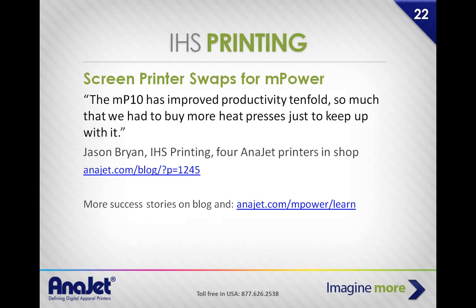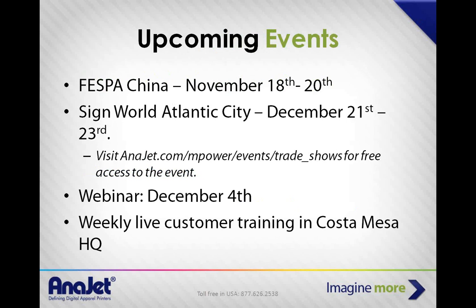IHS Printing, local to AniJet in Mesa, has four AniJet printers in his shop. He said the MP10 improved productivity tenfold — so much that they had to buy more heat presses just to keep up. AniJet will be at shows in China from November 18th through the 20th, and Sign World Atlantic City December 21st through the 23rd. We're also having another webinar on December 4th, and weekly live customer training at Costa Mesa HQ.